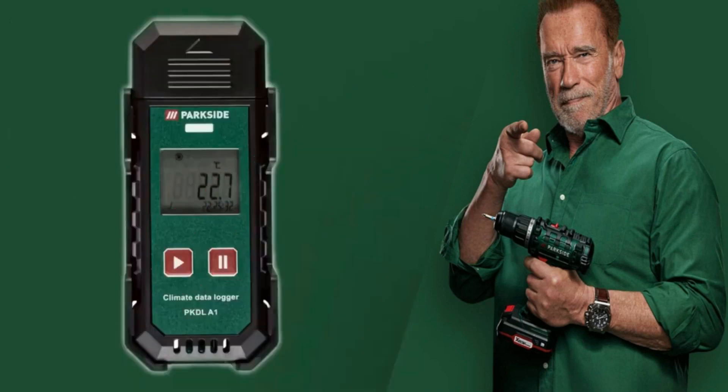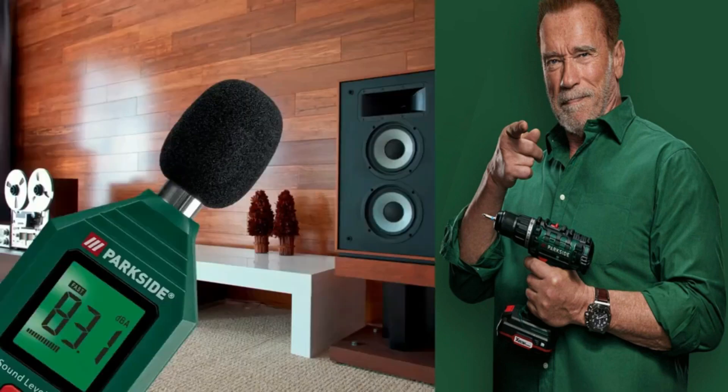Climate data logger with a measurement range from minus 30 to 70 degrees. Measurement and recording intervals adjustable from 10 seconds to 24 hours. Includes battery and wall bracket with mounting material.